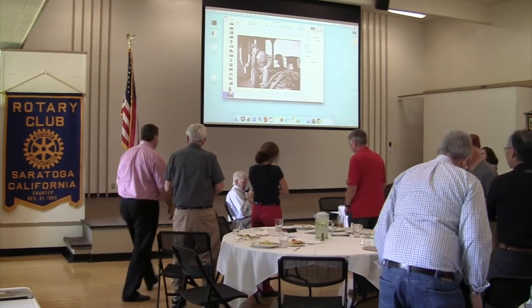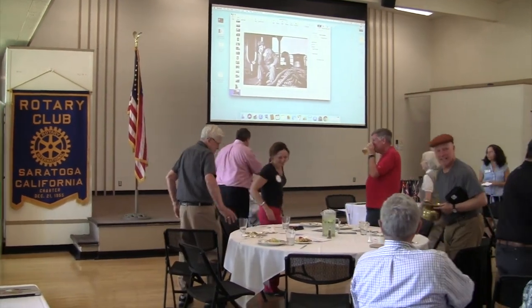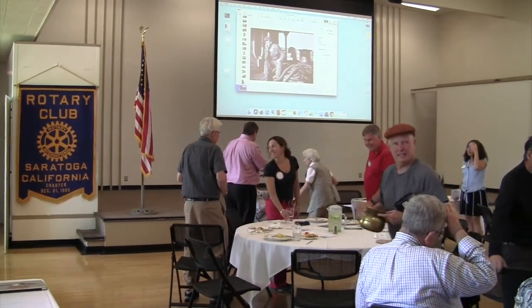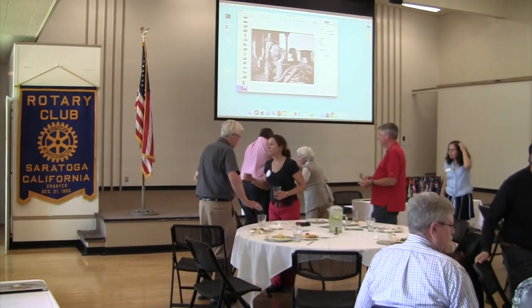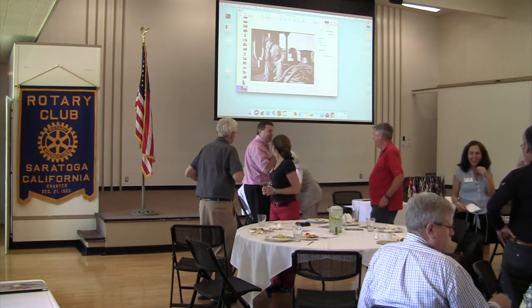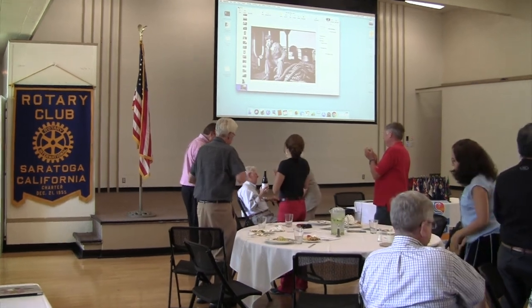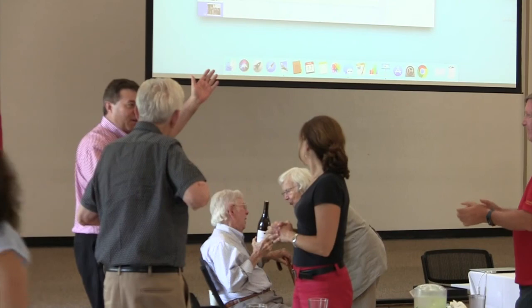Thank you very much. I hope you enjoyed it. Thank you very much — it's always a pleasure. You are an inspiration. You did great. We have a bottle of wine as a gift for you. Thank you so much. Ladies and gentlemen, Arnold Del Carlo. And with that, our meeting is adjourned.